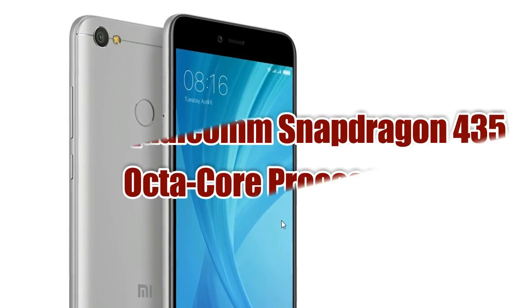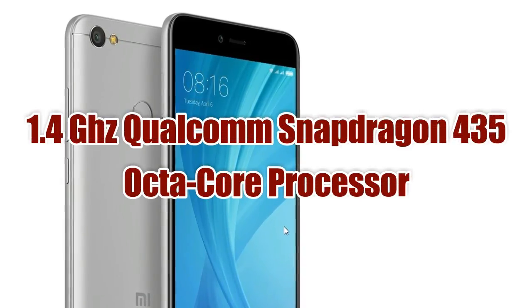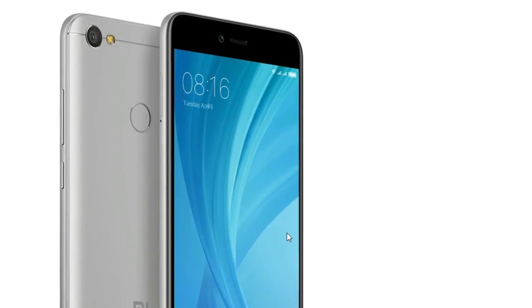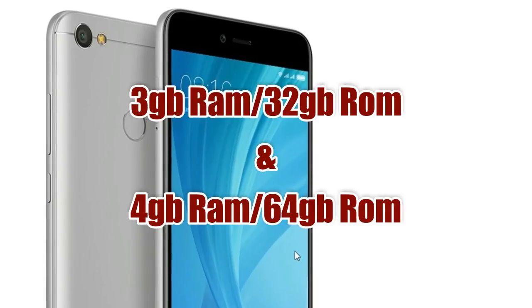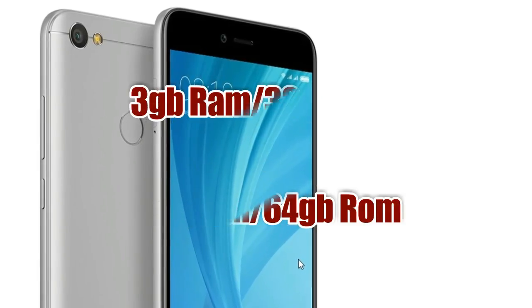The phone comes with a 1.4GHz Qualcomm Snapdragon 435 octa-core processor. It will be available in 2 variants: a 3GB RAM 32GB ROM variant and a 4GB RAM 64GB ROM variant.